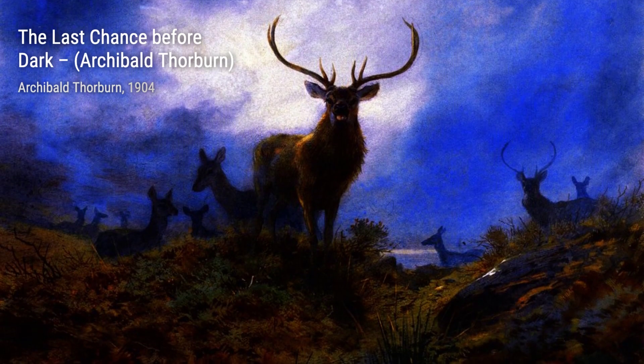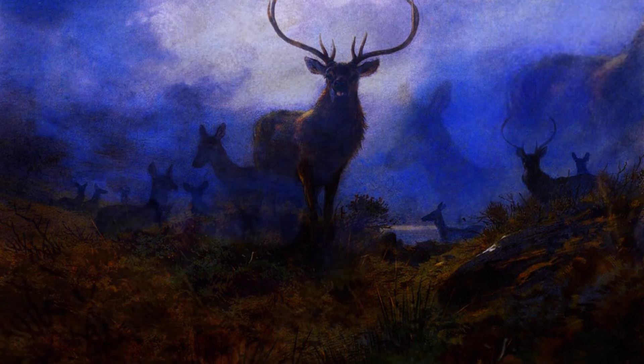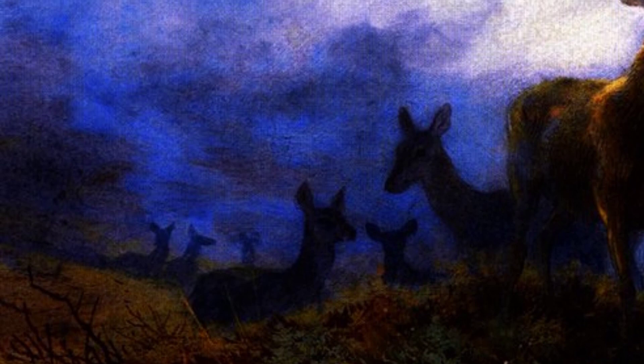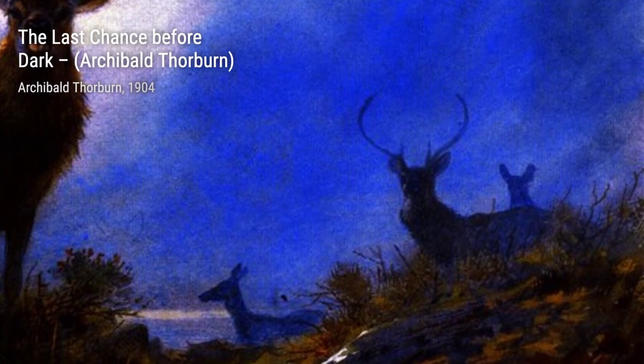Hey there, art lovers! Welcome back to VisArt, the channel where we dive into the world of amazing artists and their incredible artworks. Today, we're going to explore the beautiful creations of Archibald Thorburn, a Scottish artist known for his stunning wildlife paintings.